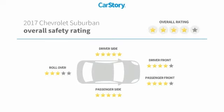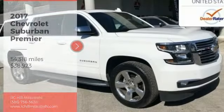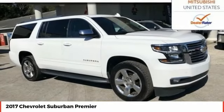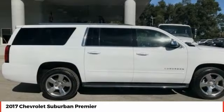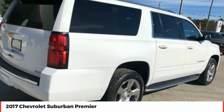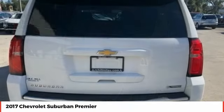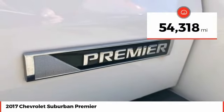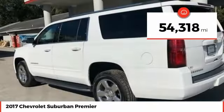With these ratings, we are pleased to show you the 2017 Suburban. The Suburban exceeds at towing heavy trailers, hauling loads of people and gear, and enduring hard use and rugged terrain. It is priced below $40,000, and this vehicle has less than 55,000 miles.